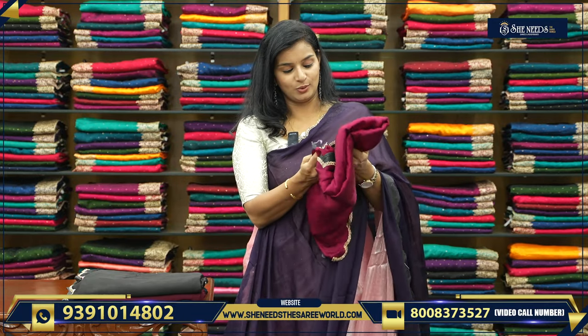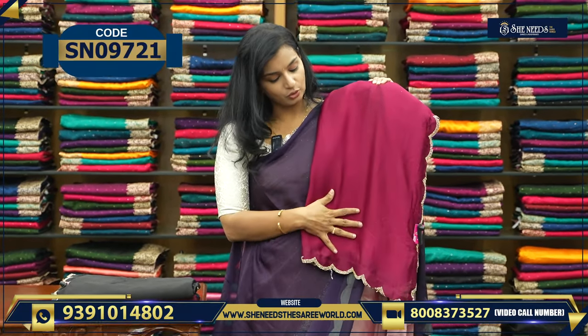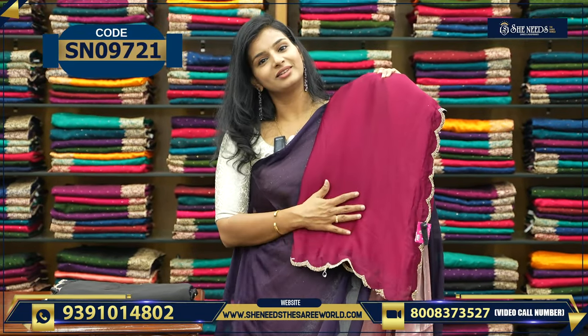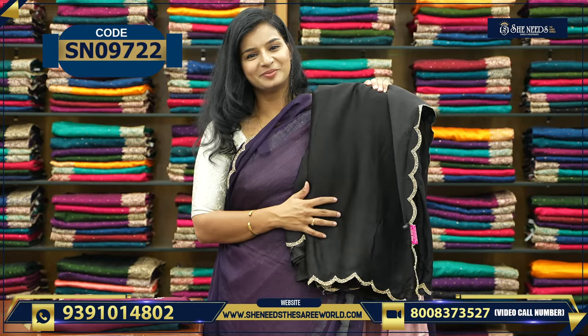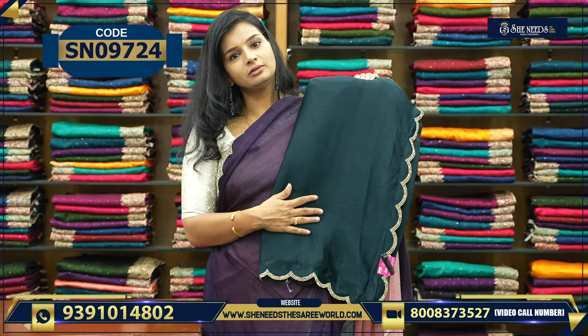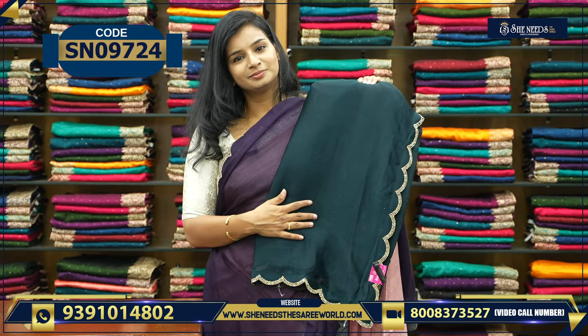In the evening we will see nice colors. Beautiful color! This is pink. Ladies, your favorite color — it is black. And dark wine color with gold work. And a kind of bottle green or Rama green.